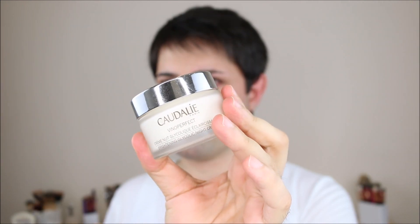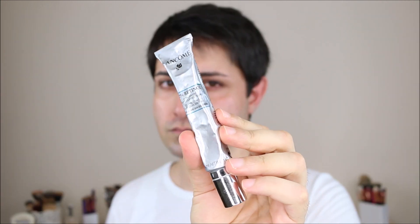Also, I'm going to use this Caudalie Night Cream. This cream has glycolic acid which brightens your skin, and it's also exfoliating and natural. I love Caudalie products.